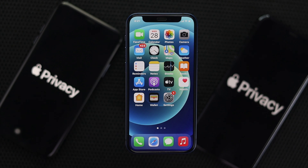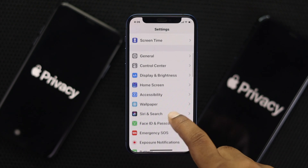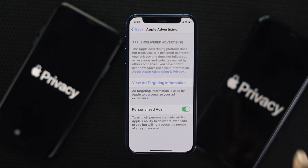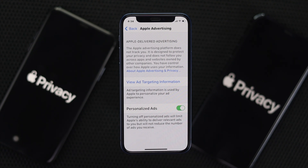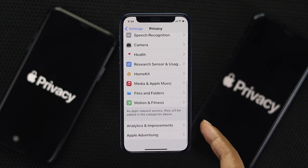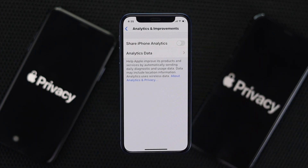The next thing to be careful about is advertisers. If you don't want advertisers to get your personal data, go to Settings, scroll down to Privacy, scroll down to Apple Advertising, and toggle off Personalized Ads. Once turned off, no advertisers will be able to get your information. You can also tap back and go to Analytics & Improvements, and turn off 'Share iPhone Analytics' to improve your privacy even further.